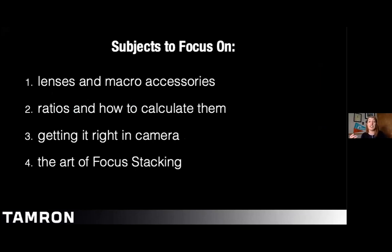In portrait sessions, landscape sessions, milky ways — my mind always gravitates toward macro photography. I gave a class in May called 'Getting to Know My Macro Lens' with the 90mm, focused on lighting, backgrounds, and the macro mindset. Today is a continuation of that conversation covering extension tubes, teleconverters, focus stacking, and filters. Here are today's subjects: lenses and macro accessories; ratios and how to calculate them; getting it right in camera — histograms and white balance; and the art of focus stacking.